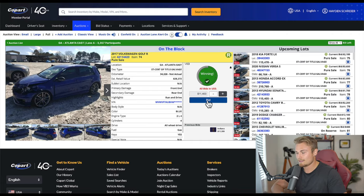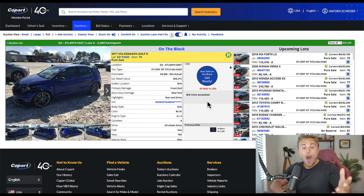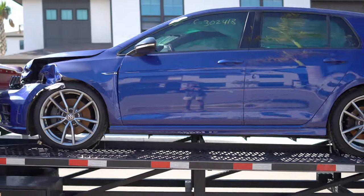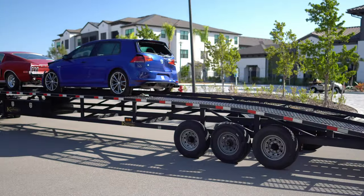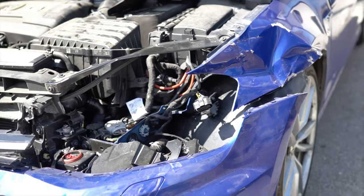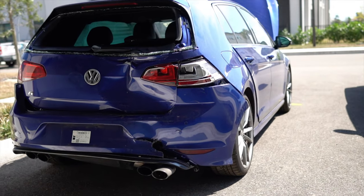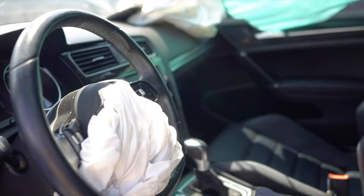A few weeks ago, I had the crazy idea to buy a crash-damaged car and rebuild it. I thought it would be a good way to get an expensive car at a discount, if not a fraction of the price. Little did I know this would be one of the biggest challenges I had ever faced, mainly because I have zero experience working on cars.